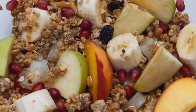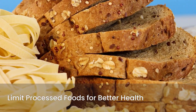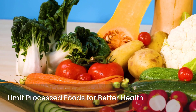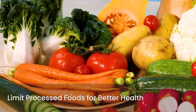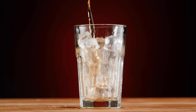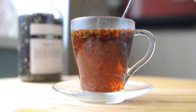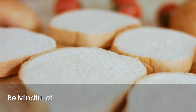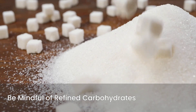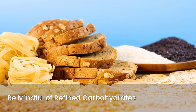Equally important is limiting processed foods, which often contain hidden sugars, unhealthy fats, and refined carbohydrates that can cause rapid spikes in blood sugar. Try to choose fresh, unprocessed options whenever possible. Reducing your intake of sugary drinks is another crucial step — sodas, sweetened teas, and fruit juices can quickly elevate blood sugar levels; opt for water, unsweetened tea, or coffee instead. Finally, be mindful of refined carbohydrates like white bread, white rice, and pastries. These are quickly broken down into sugar in your body, so swapping them for whole grain alternatives can help maintain more stable blood sugar levels.